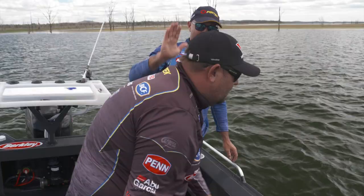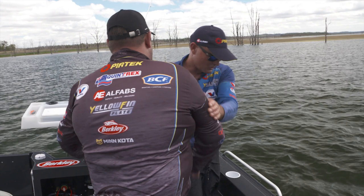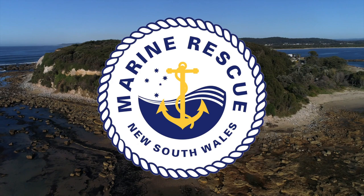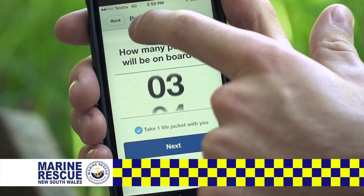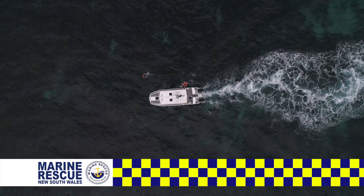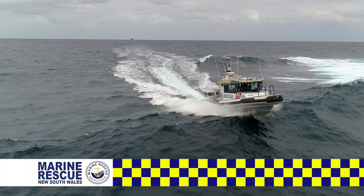Staying safer on the water has never been easier thanks to the Marine Rescue app, and it's free. All you need to do is tell us where you're going and when you'll be back - and don't forget to log off. Take a couple of minutes to set up your profile. Be smart - choose the tracking option so Marine Rescue knows where to start searching in an emergency. Logging on with Marine Rescue NSW means someone's watching out for you. Marine Rescue NSW volunteers: saving lives on the water.